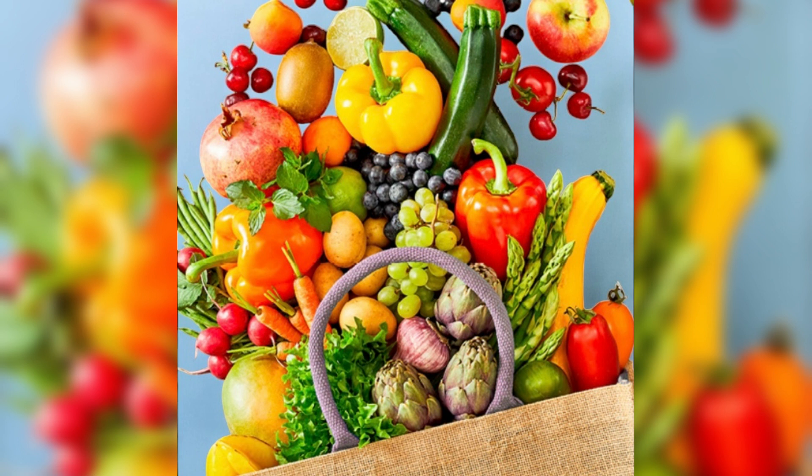Fruits and vegetables. These are rich in vitamins, minerals, fiber, and antioxidants. Aim for a variety of colors to ensure you're getting a diverse range of nutrients.